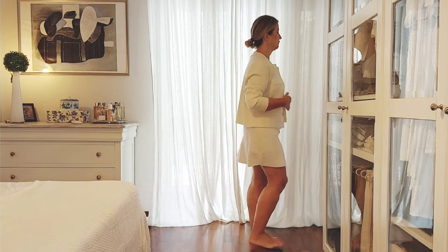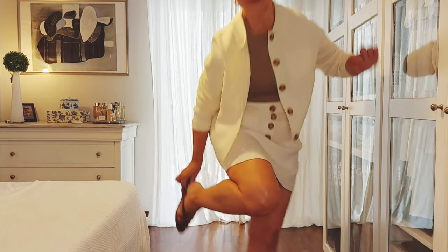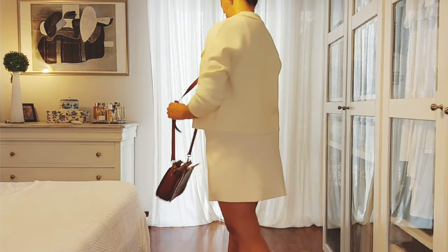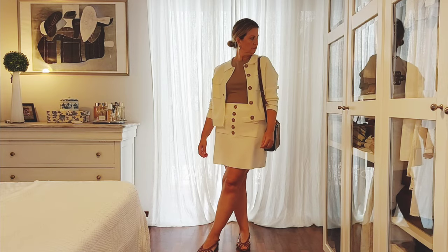For my first outfit I'm wearing the Sorena skirt that makes a set with the Betty cardigan — it has the same material and the same design. This skirt is also available in navy blue. Links and sizes will be in the description box. I opted for a light chocolate brown tank top to kind of match the color of the buttons.